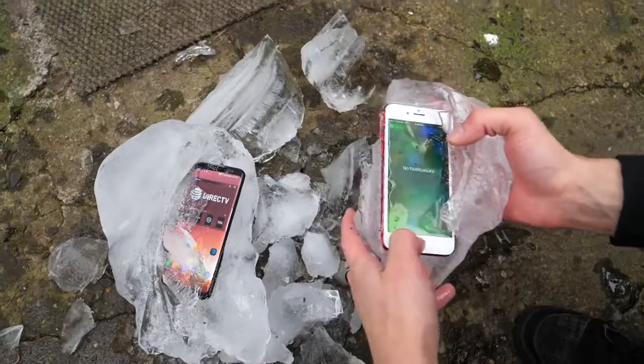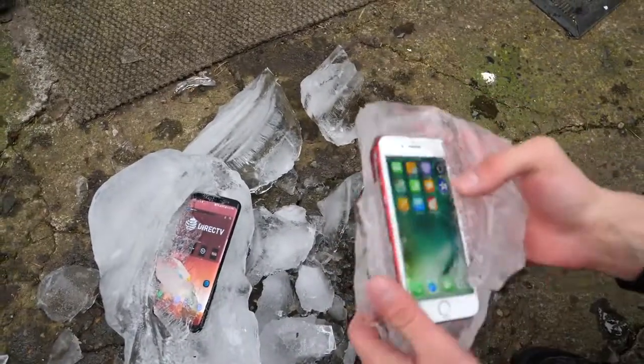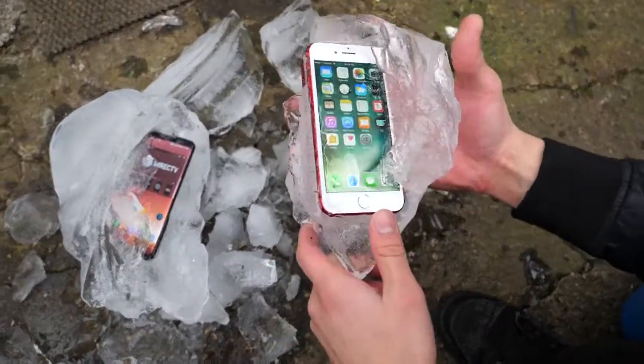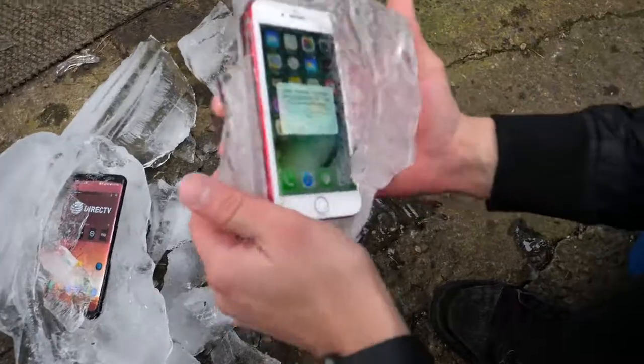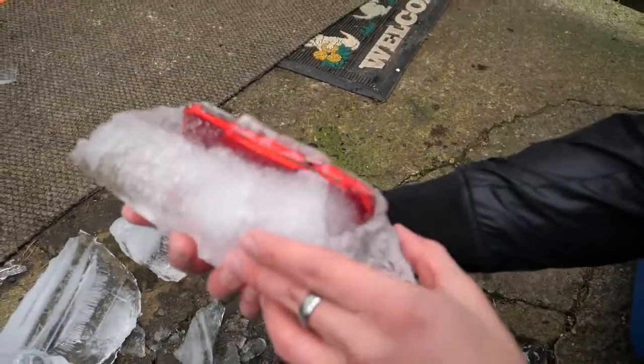iPhone encased in ice. Even though this guy didn't survive the water test, the larger Plus model — this one was submerged in water, about six inches deep. But for five hours it was frozen in that water and still works. So this is actually not that bad of a case. It's pretty comfortable, a bit slippery, but kind of interesting.